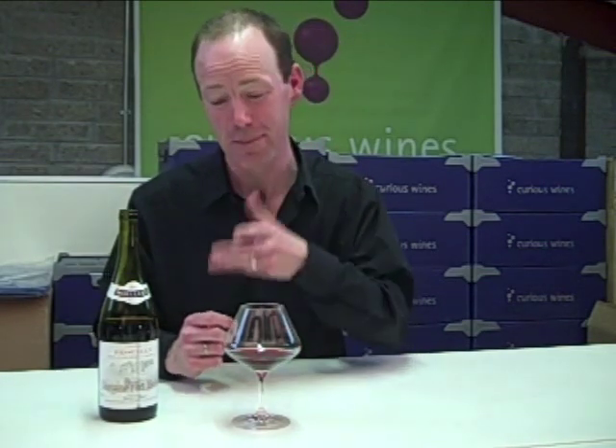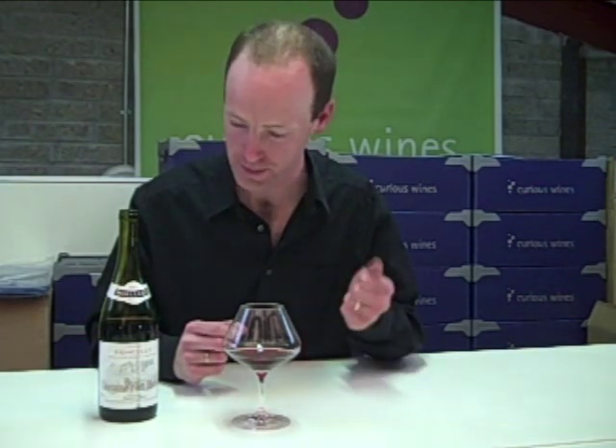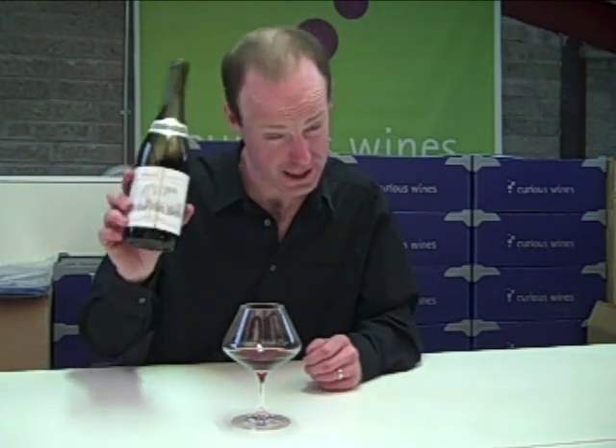Lovely wine. I think it would go very well on a summer's day. My dad likes chilling this kind of stuff. I don't prefer to drink it at room temperature, but I know these wines can be lightly chilled just to be enjoyed on a summer's day as well. Great drop, and that's your chance to try Brouilly.